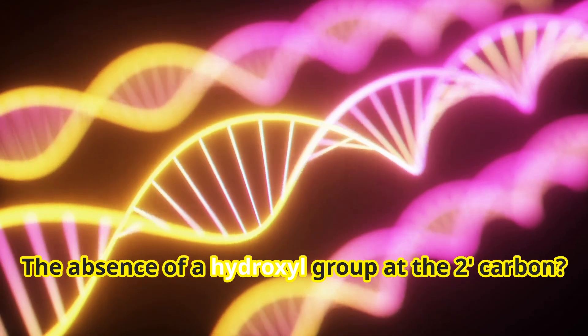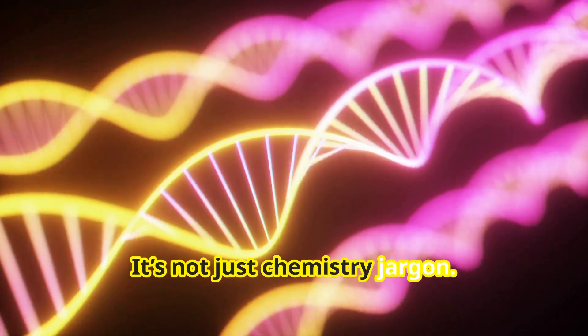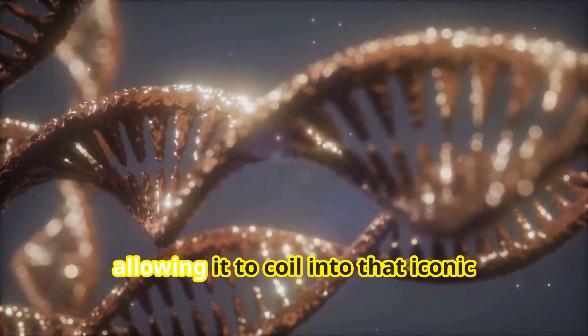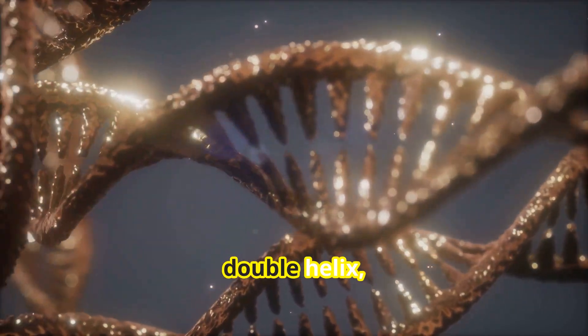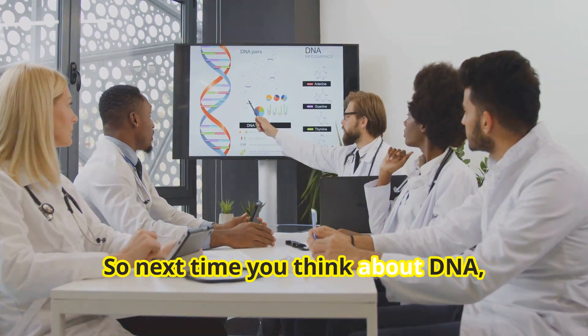The absence of a hydroxyl group at the 2-carbon — it's not just chemistry jargon. It makes DNA more stable and flexible, allowing it to coil into that iconic double helix, fitting snugly inside your cells.